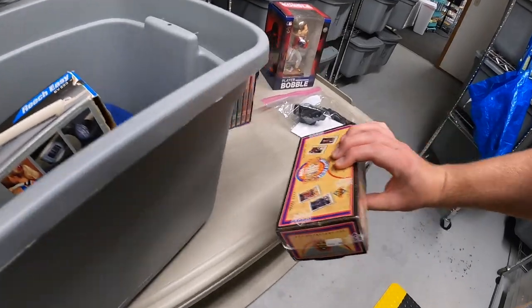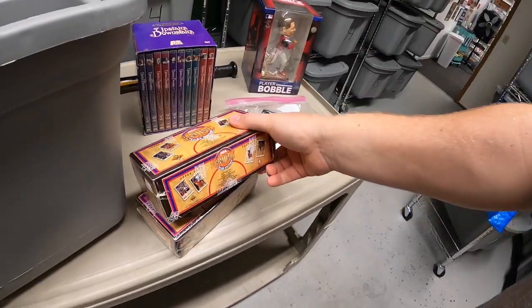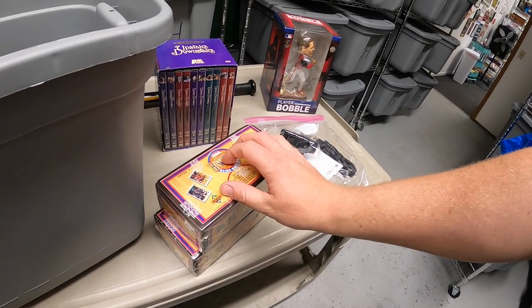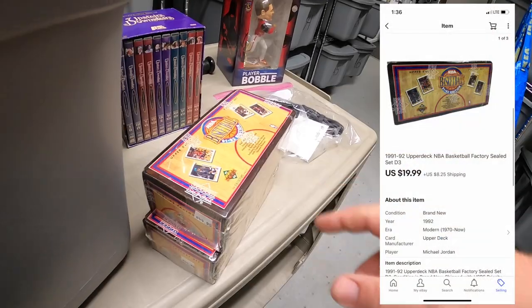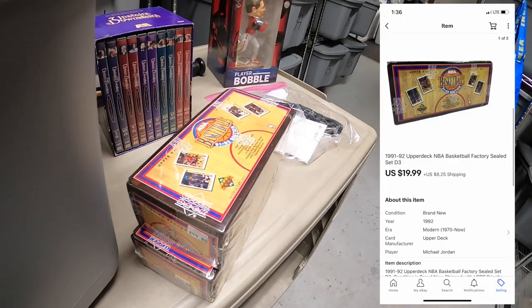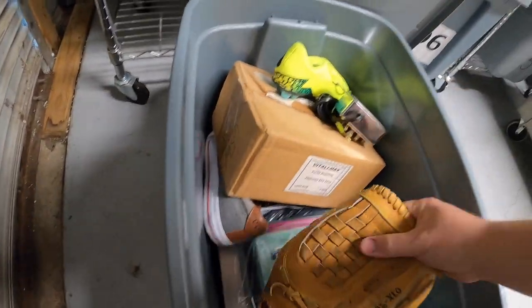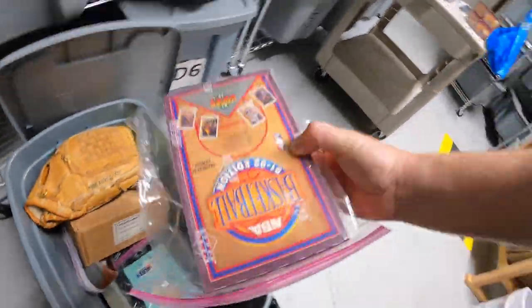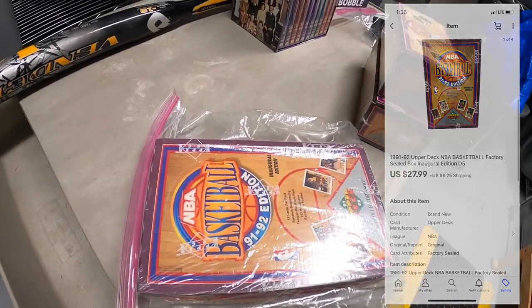The last thing we're pulling out of here is some Upper Deck Basketball Factory sets from '91-'92. Picked these up at a garage sale as part of a bulk deal — I've got about $12.50 or so into each one, and each one sold for $19.99 plus shipping. That same buyer also bought another box of Upper Deck cards. I've got about $12.50 into that box and it sold for $27.99 plus shipping.